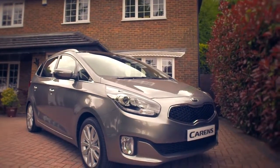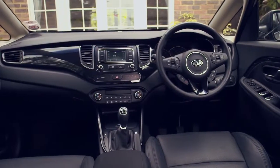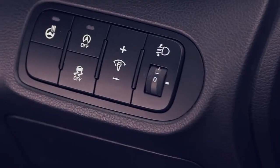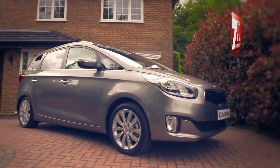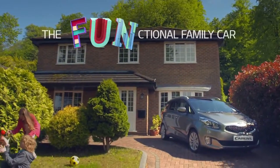For peace of mind, the new Carens features state-of-the-art safety features including six airbags, hill-start assist, electronic stability control and vehicle stability management. And of course, the Carens range comes with Kia's pioneering 7-year warranty. The new Kia Carens — putting the fun into functional.